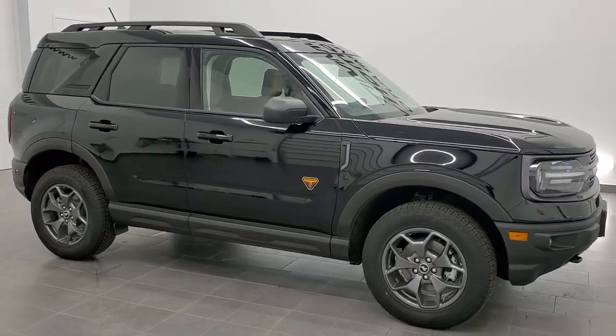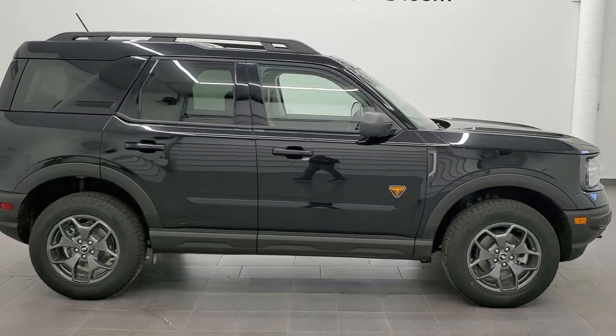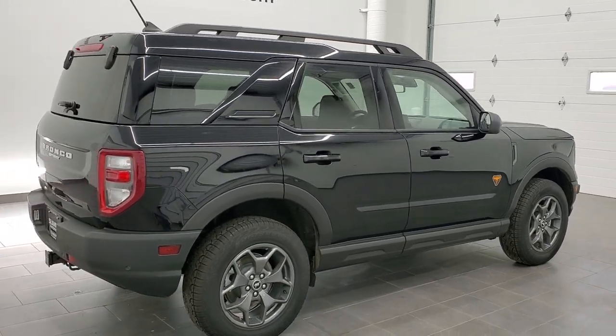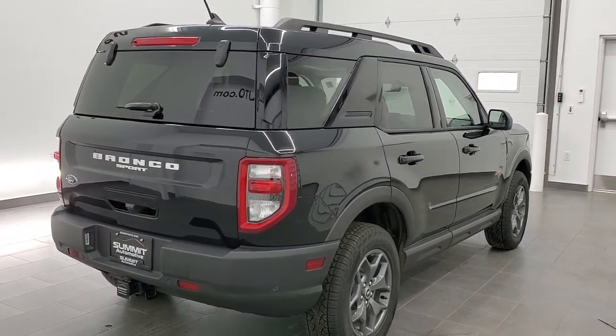Hey, this is Brett with Summit Auto, and first off, I'd like to give a huge shout-out to Summit Ford of Beaver Dam for giving me the opportunity to get a video of this brand-new 2021 Ford Bronco Sport. Check them out at SummitAutoFord.com.